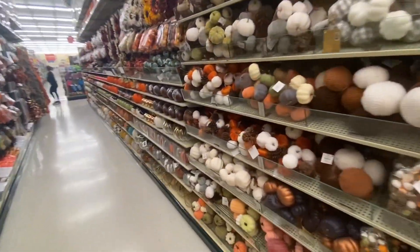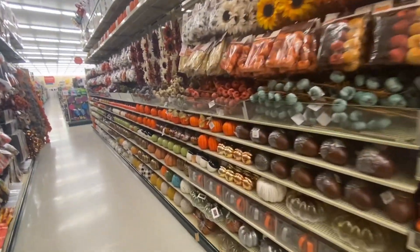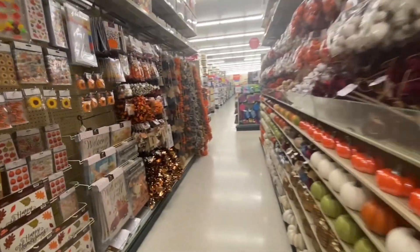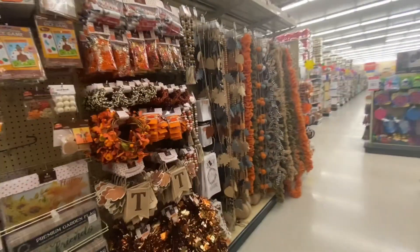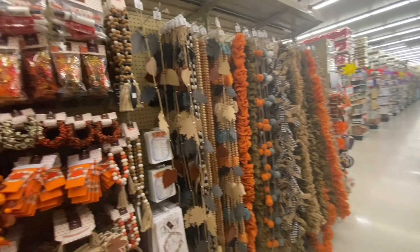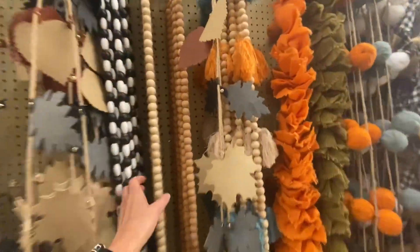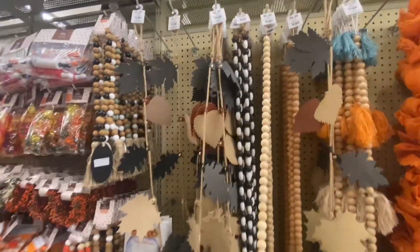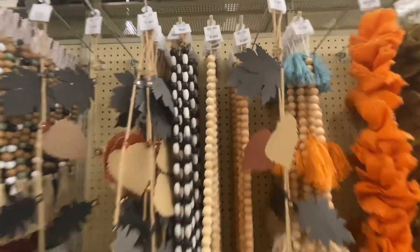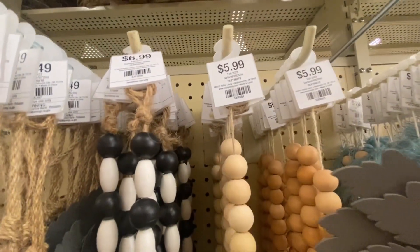I don't usually do this, but I decided to pop over to the fall aisle because, yes, classic Hobby Lobby — they like to display fall stuff early, sometimes even Christmas stuff. I did one quick pass and ended up spotting these wood bead garlands for $5.99 each. The cool thing about these, in my opinion, is they're seasonless, so they can be displayed year-round.